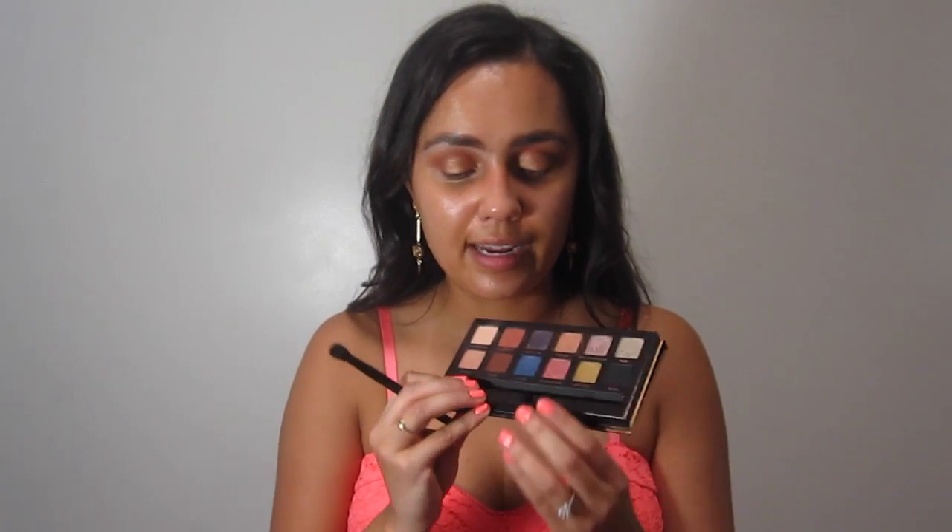Now where those two colors meet I'm just going to take the same Morphe M504 — no additional product — and lightly buff out where the two colors meet. Then I'm going to take the brush that comes in the Anastasia palette, which is a double-sided brush. This side is very nice to apply eyeshadow or to buff out your lower lash line, and the other side is a blending brush you can do everything with. I'm going to take Fudge, which is a nice warm chocolate brown matte, and press and apply it on the outer corner and lightly into the V. Then with the other side I'll buff it out.